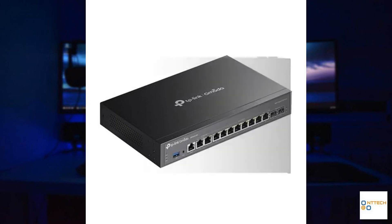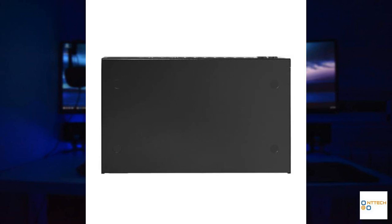Combining innovation with reliability, this router is an excellent choice for both professional and personal networking setups. Thank you for exploring the remarkable features of the TP-Link Omada ER7412-M2 with us.